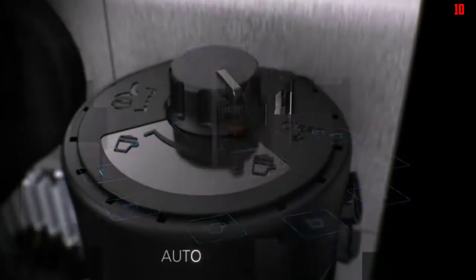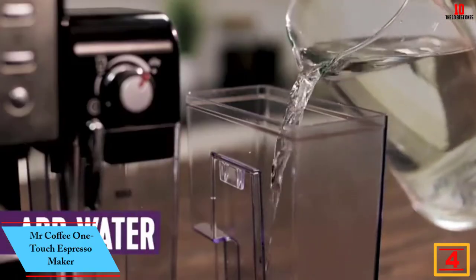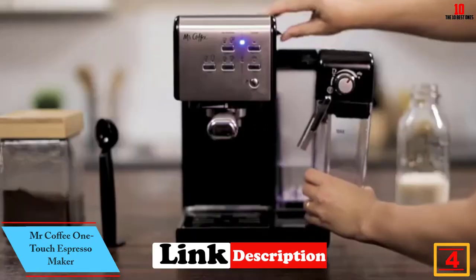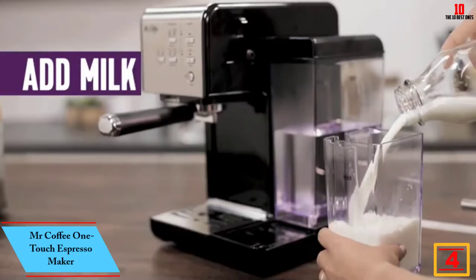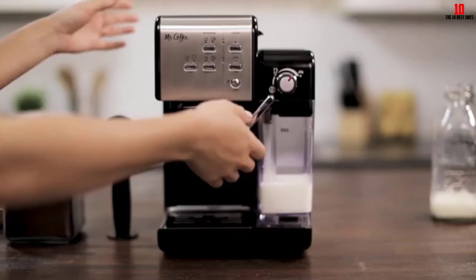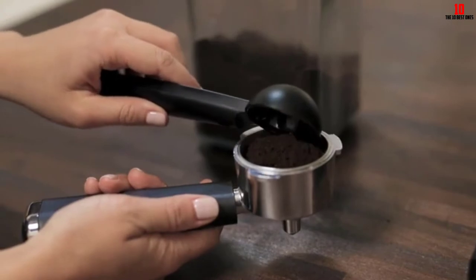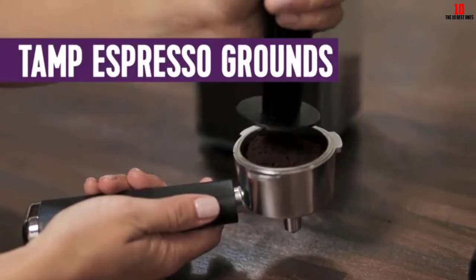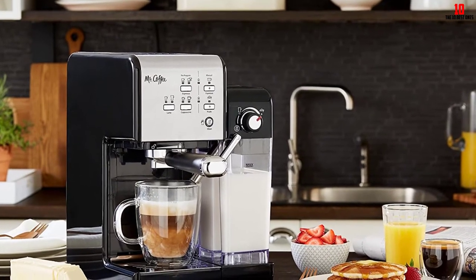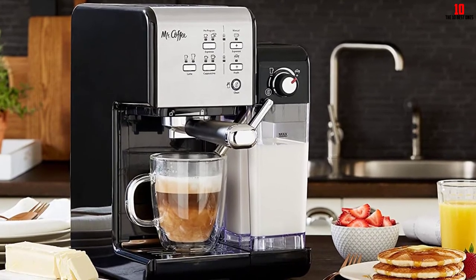At number four we have the Mr. Coffee One Touch Espresso Maker. This machine is one of the cheapest espresso makers you can find before veering into subpar machines that will let you down. Despite the budget price tag, this machine looks great and has a space-saving form factor ideal for cramped kitchens.